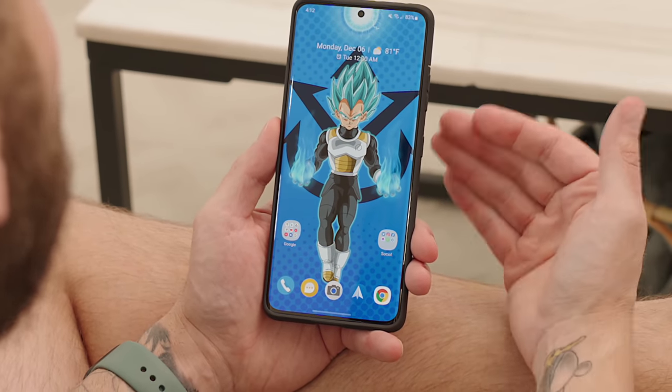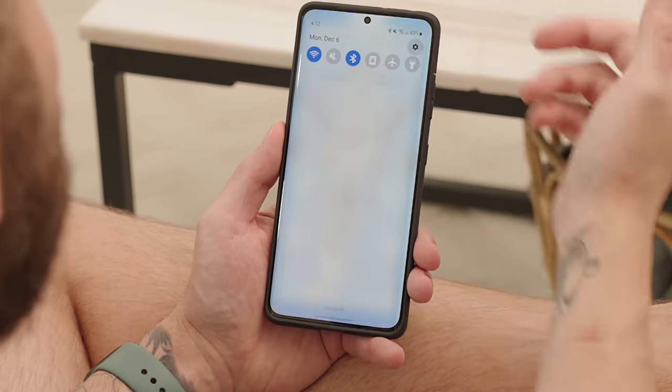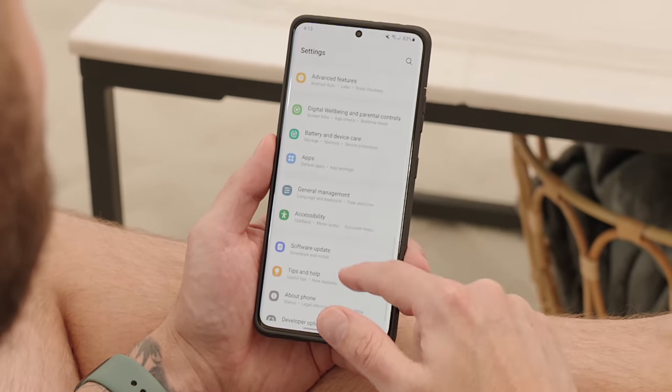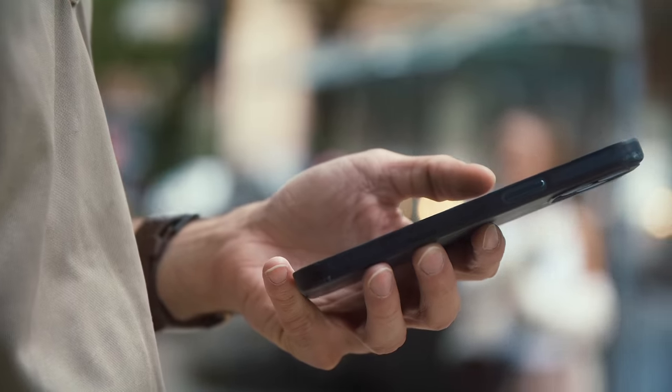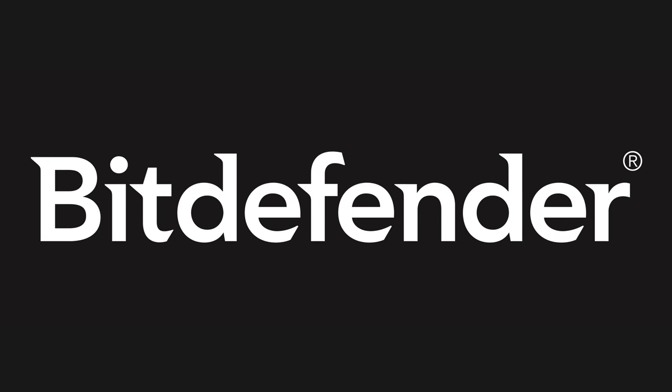I did a lot of tips and tricks and how-to tutorials in 2021 — drop me a thumbs up if you found any of those helpful. One topic I never covered was how to improve your mobile security. This is really important since we use our smartphones for everything these days: checking account balances, stocks, crypto transactions, emails, and many other private tasks. This is why I've partnered with Bitdefender to share some ways you can improve your mobile security.